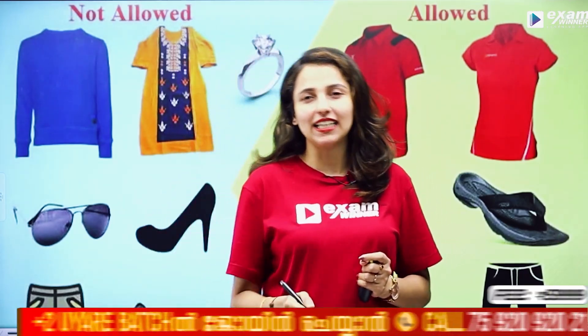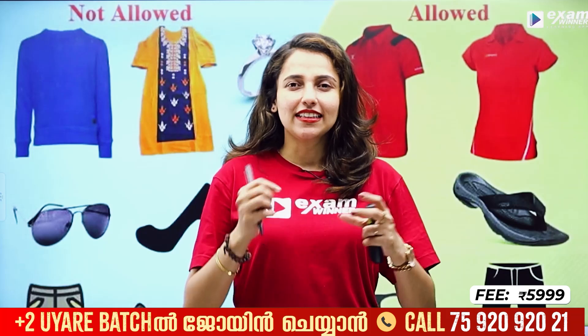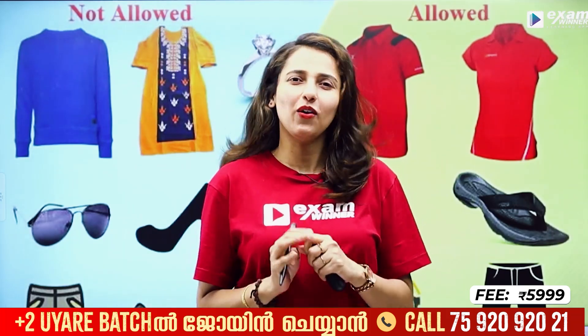Hello friends! We are going to go to the Pre-NEET exam on April 7th. If you are going to the Pre-NEET exam, you will go to a model exam for your NEET exam.